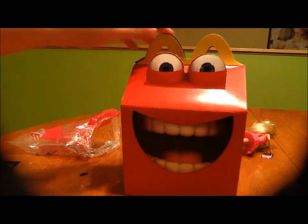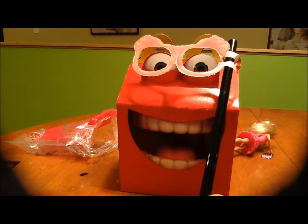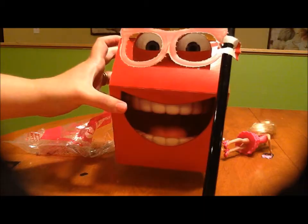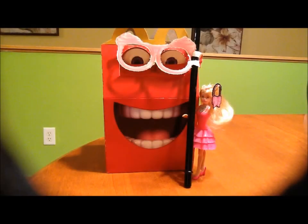Now comes the final touch - the glasses on the straw. This box can see you! Next time I'll be talking about My Little Ponies - not Friendship is Magic, unfortunately they're too new and expensive - we're going to talk about G3 ponies, the old school ones donated to us. Until next time, remember to love the toys you have. See you then, bye guys!